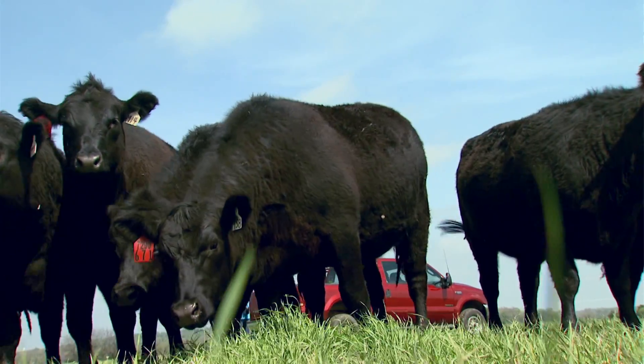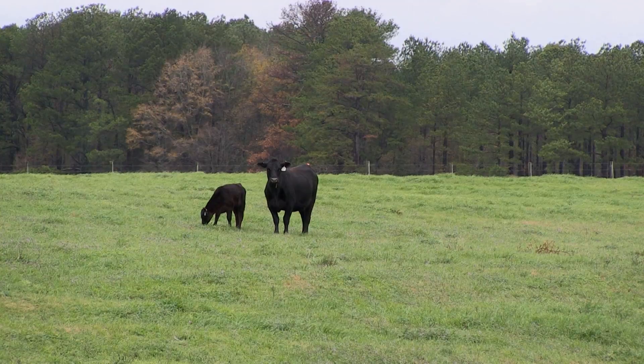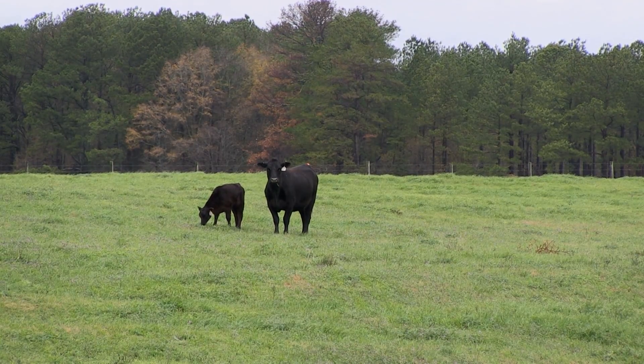What exactly is an EPD? In simple terms, an EPD is our best estimate of an animal's genetic worth as a parent.